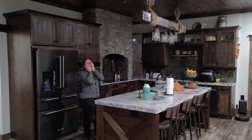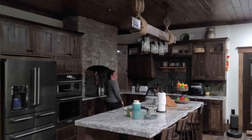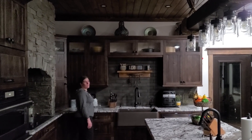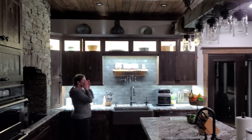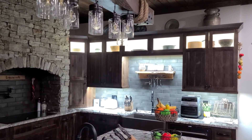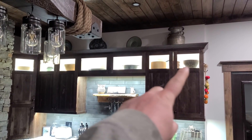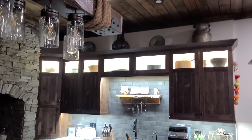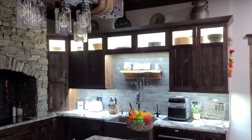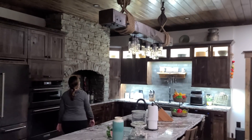Remember when we thought we had in-cabinet lighting, and then we thought we only had under-cabinet lighting, and then we discovered we had both? So Mrs. Osta just wired it all up. We shut the lights off for maximum effect. Wow, it looks so good! She basically just ran all the lights up there this evening and those bulbs are really nice.